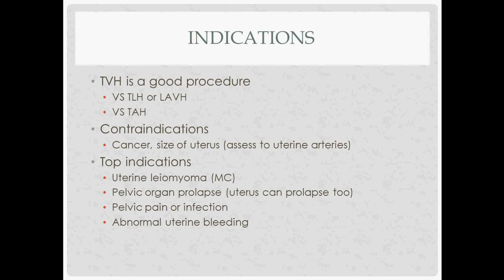GYN procedures and vaginal hysterectomy. For our indications, total vaginal hysterectomy — TVH — is a good operation.